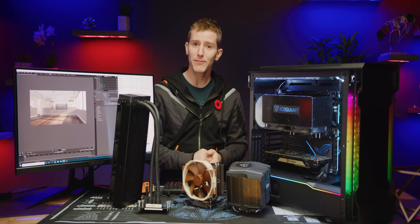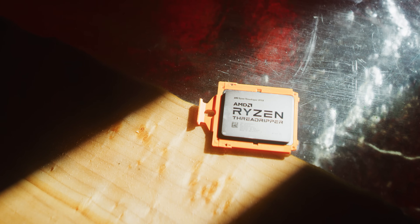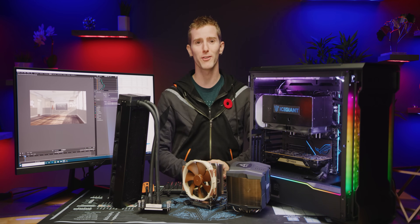Big thanks to Katie from Ice Giant for lending her expertise in heat sinks for this video. Big thanks to AMD and Intel, of course, for all these new CPUs that they just launched that need all this cooling. So go check out our video reviews for them now that you're done watching.